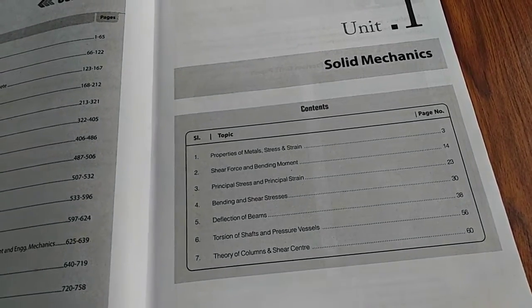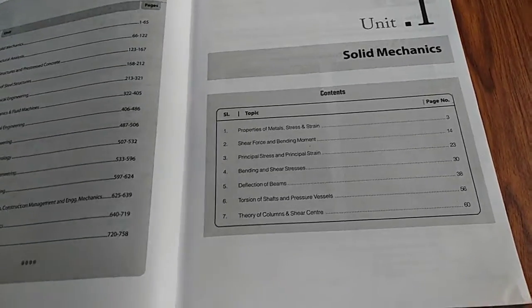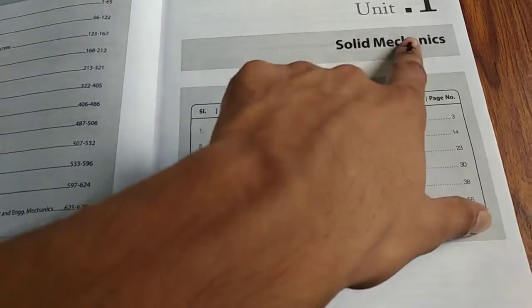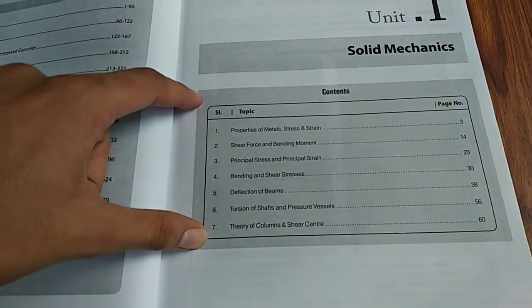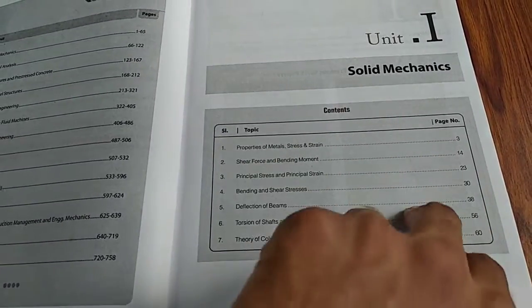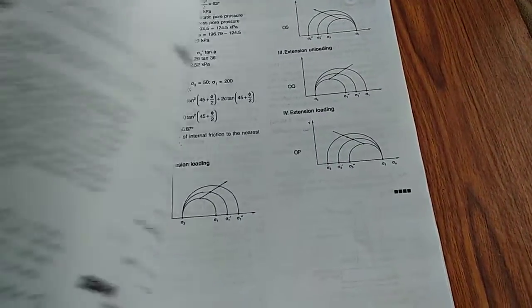In this solid mechanics section, there are seven topics covered and page numbers are also given, which makes navigation very easy. If you want to jump directly to any subject from the middle, you can find it easily through the contents.